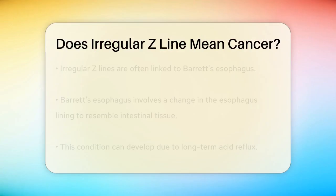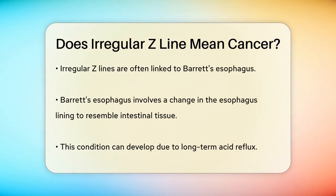An irregular Z-line is often associated with a condition called Barrett's esophagus. This is when the normal tissue lining the esophagus changes to tissue that is more like the lining of the intestine. This change can happen due to acid reflux over a long period.